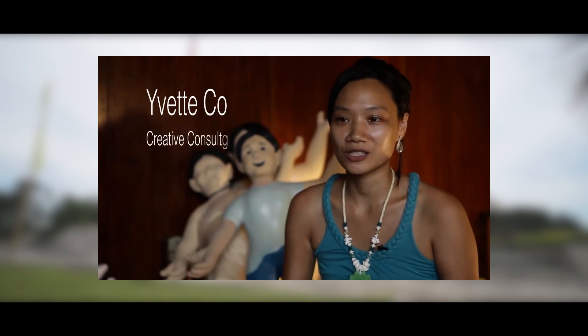I learned a few doodles from my brother and I practiced a lot and I became competitive to be better than this girl, this girl — kasi po all girls school.